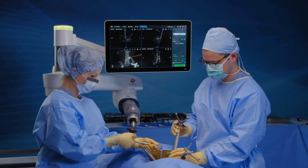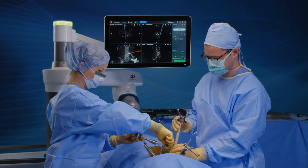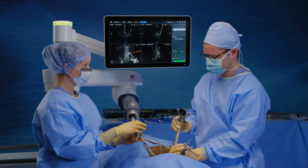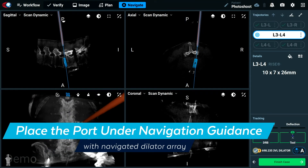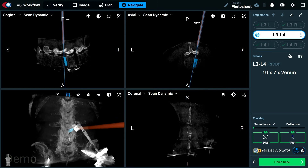Having a really rigid structure to be able to hold the port in place, connected to the robot, so that we can set a certain trajectory and place the port under navigation guidance at the right angle that we want — that is going to allow us,